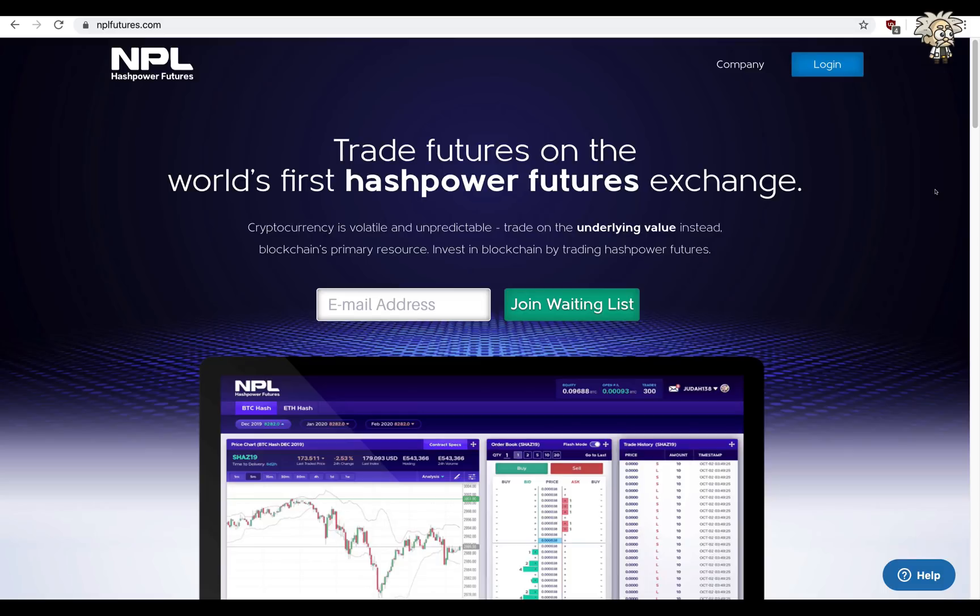This one is called NPL Hash Power Futures. NPL is the world's first exchange for buying and selling hash power futures contracts. If you guys know anything about trading futures contracts, they are very, very profitable, but also very volatile. On their website, they say trade futures on the world's first hash power futures exchange. Cryptocurrency is volatile and unpredictable — trade on the underlying value instead. Blockchain's primary resource: invest in blockchain by trading hash power futures.